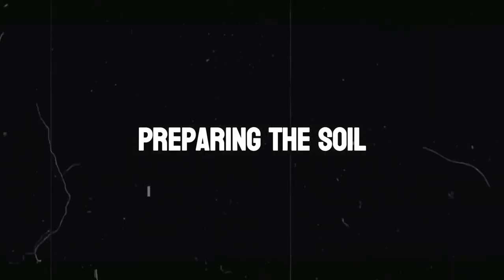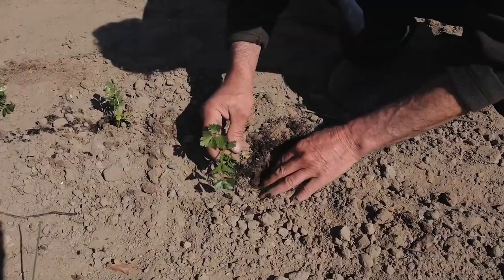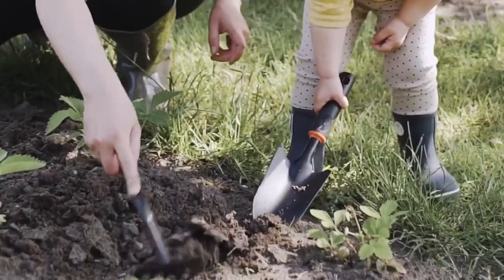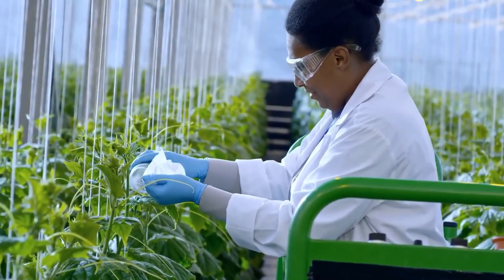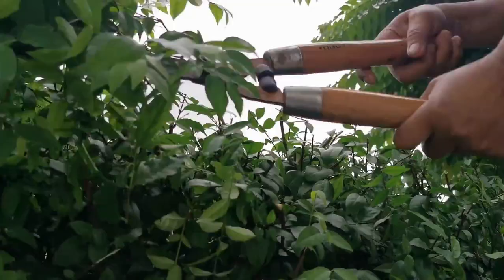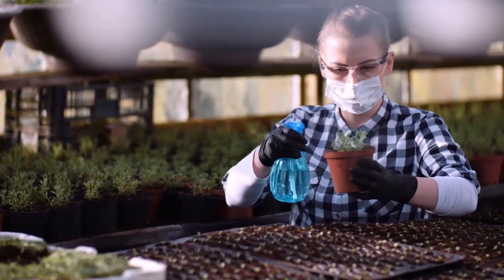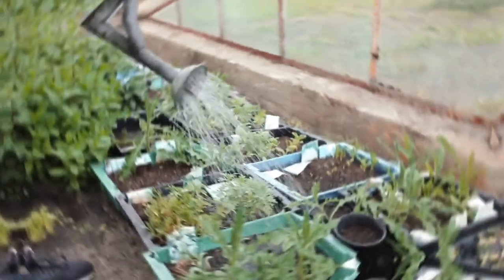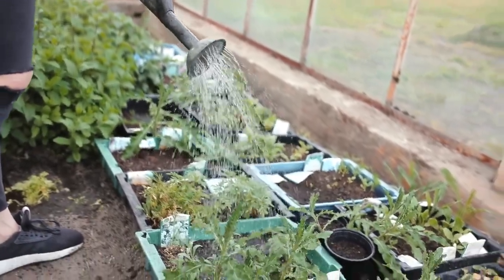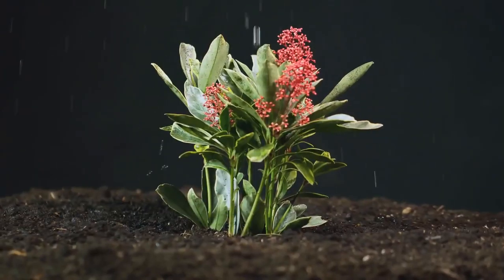Preparing the soil: healthy soil is the foundation of a successful garden. Before planting, prepare your soil by loosening it with a garden fork or tiller to improve drainage and aeration. Remove any weeds, rocks, or debris that may impede plant growth, and amend the soil with organic matter such as compost or aged manure to improve its fertility and structure. Mixing in organic matter will also help retain moisture and promote beneficial microbial activity in the soil.